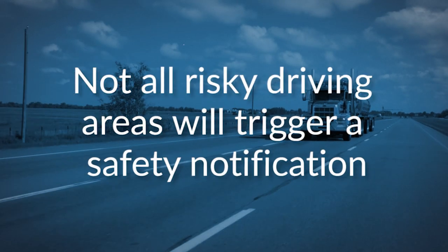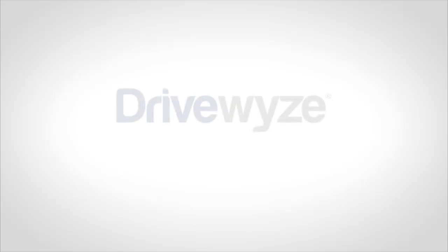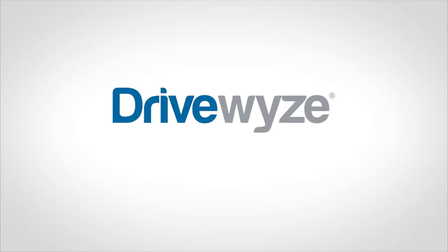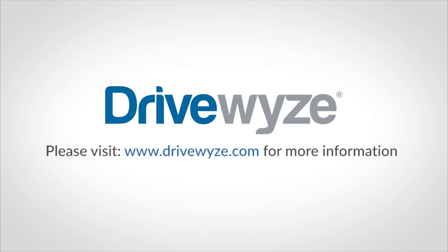Remember, not all risky driving areas will trigger alerts. Use your best judgement and follow posted safety signs when not alerted. For more information about safety notifications, please refer to your user guide and visit DriveWise Support.